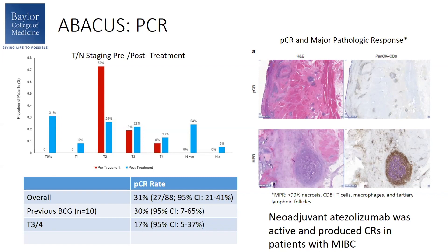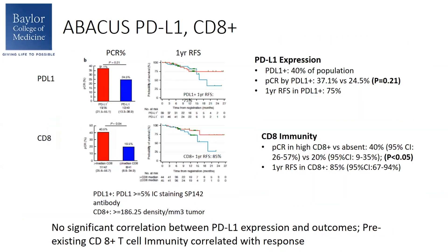The investigators also looked at major pathologic response in addition to PCR. This is illustrated by tissue stains — across the top is a patient with a PCR showing no residual cancer, with CD8 staining. The bottom row shows an example of major pathologic response, defined as greater than 90% necrosis with staining for CD8-positive T-cells, macrophages, and tertiary lymphoid follicles. They were interested in this endpoint because certain lung cancer trials were also investigating it. Atezolizumab in the neoadjuvant setting was active and produced complete responses in patients with muscle-invasive bladder cancer.